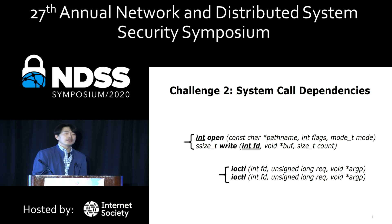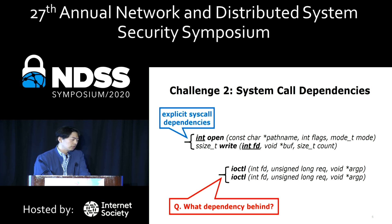The operating system maintains system state, and system calls are one way to change that state. We bring up the issue of dependencies across system calls. Consider the open and write system calls: the write call should follow the open call with a valid file descriptor; otherwise it returns immediately with an error. This is an obvious system call dependency. But what if such a dependency is not explicit in the definition of the system call?